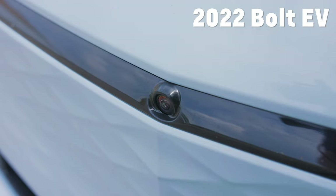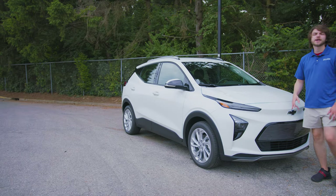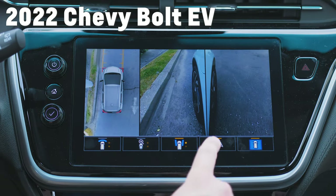If you go up to the Premier, you will have a front-facing camera that gives you the HD surround vision system. This LT does not have that. If you're interested in what that surround vision system looks like, I talk about it in my 2022 Bolt EV video.